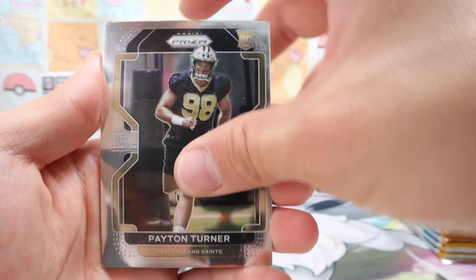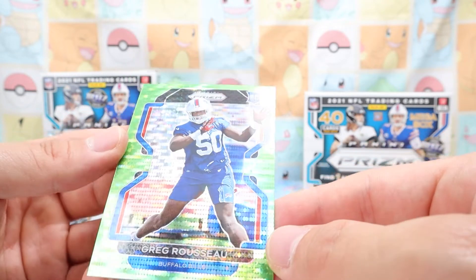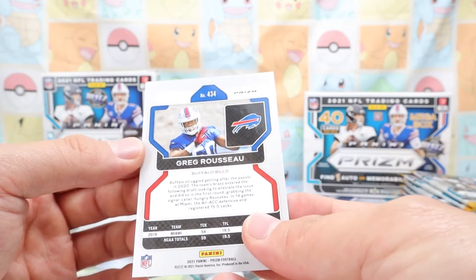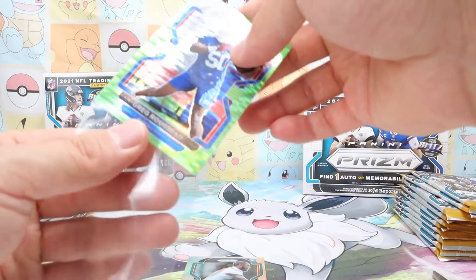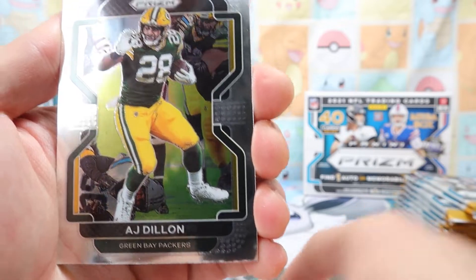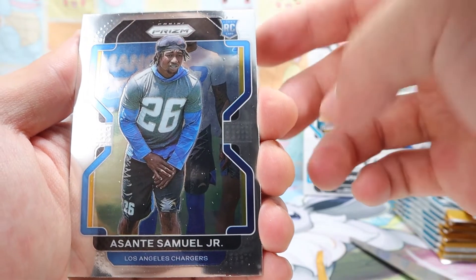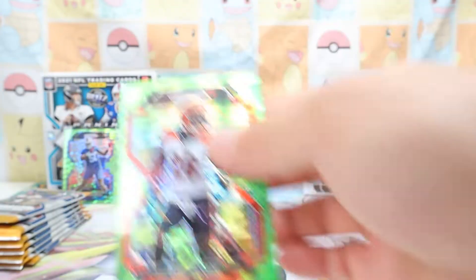Peyton Turner — and behind him, oh, what is this? Some kind of holographic pattern — I can't even describe what it is. Greg Rousseau rookie card from the Buffalo Bills. Marcus Lawrence from the Cowboys — one of the rival teams in our division. AJ Dillon from the Green Bay Packers. Santee Samuels Jr. — he used to be on our team — rookie card. And Joe Mixon — same holographic pattern as that other card.